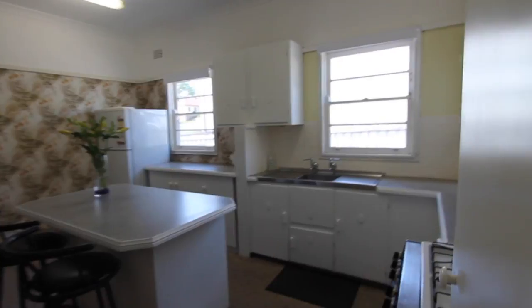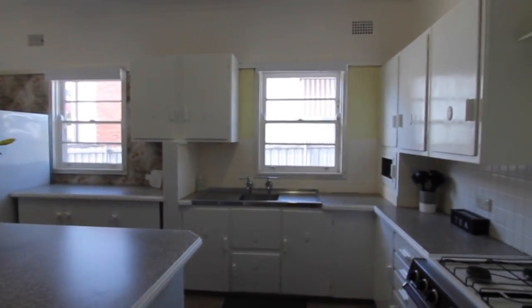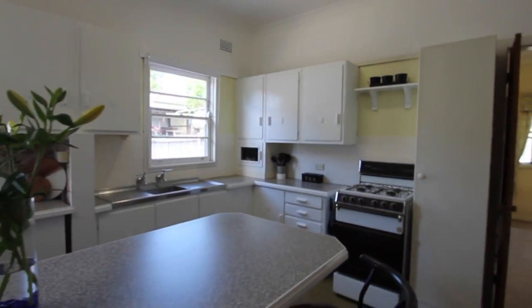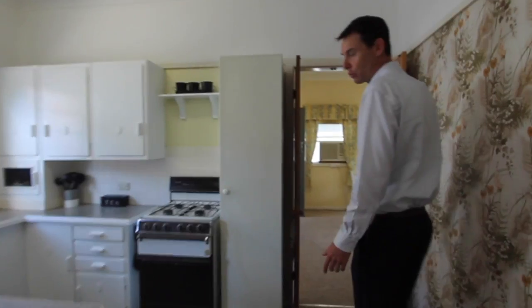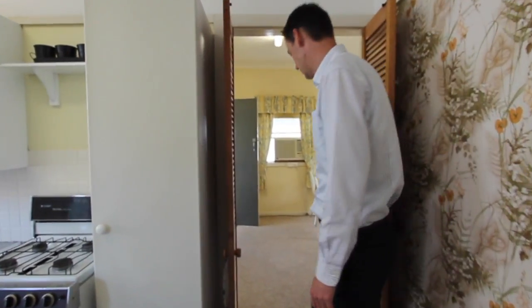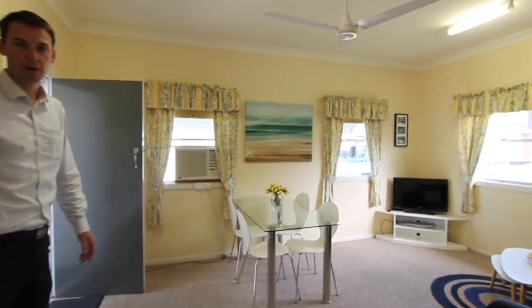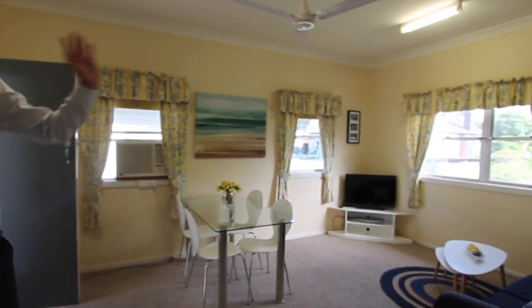Probably my favorite room is the kitchen because it's so light and bright, and such a large space that you could modernize in the future. It's in perfectly good order, with a castle stove and a separate living area at the back which has the northerly aspect.